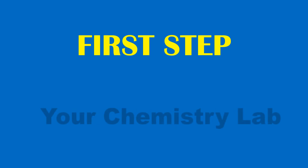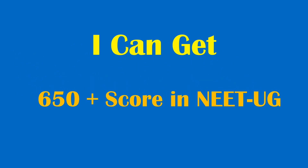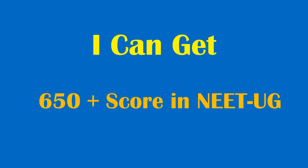First step: faith yourself. Believe that you can get 650 plus score in NEET UG. Only you can get it.